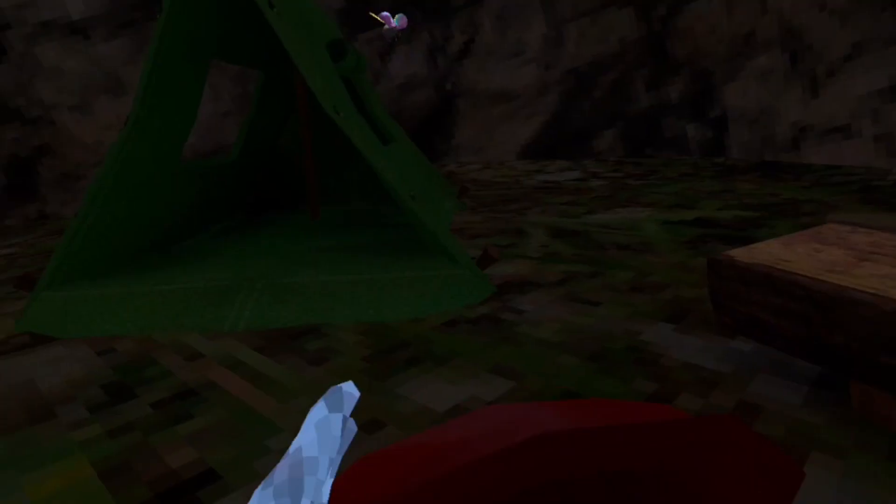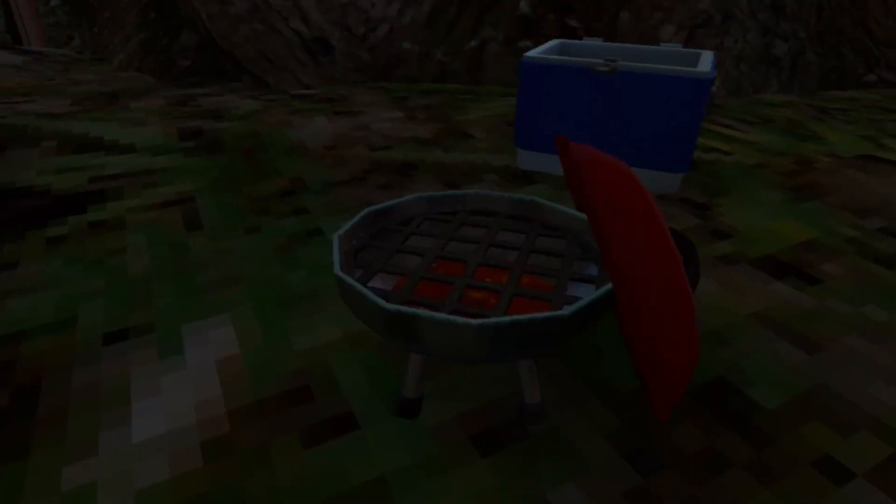They also added a grill. Wait, I have an idea. Come here, Doug. Okay, I got Doug and I'm going to put him in the grill.